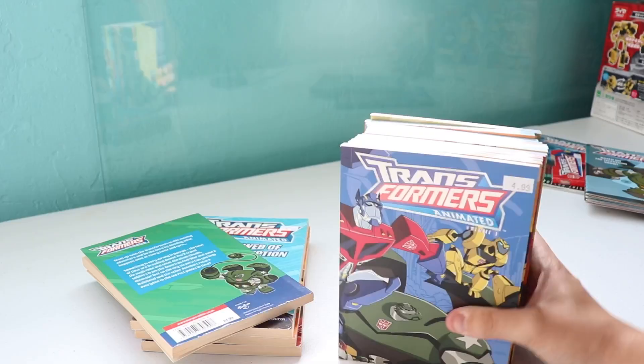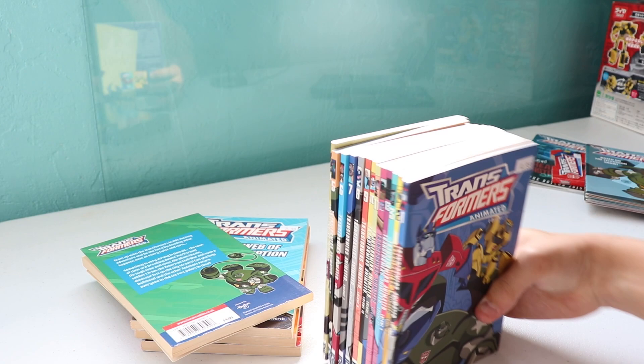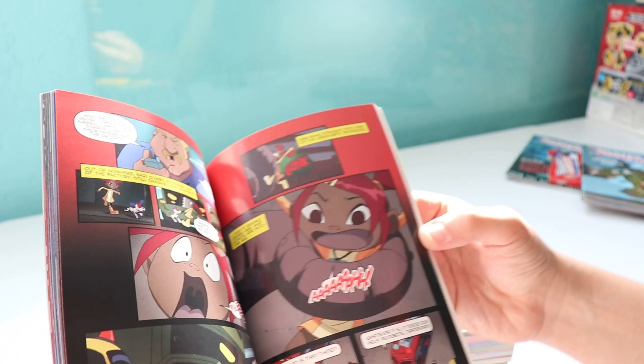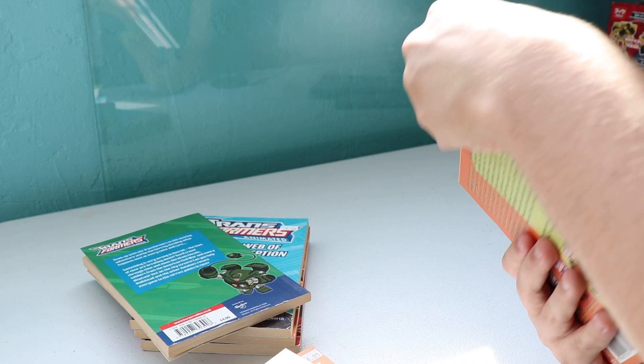I got the whole series that retells the events of the show with screenshots and text bubbles — essentially the graphic novel rendition of Transformers Animated. They did this through the end of season two. Volume 13 is 'Bridge Too Close,' so I got the whole thing. If I ever learn how to read, these are going to be incredible.